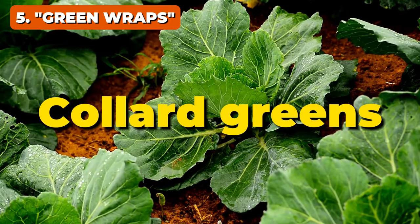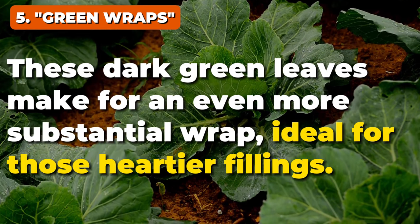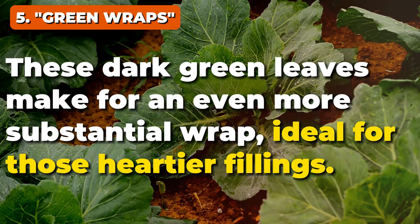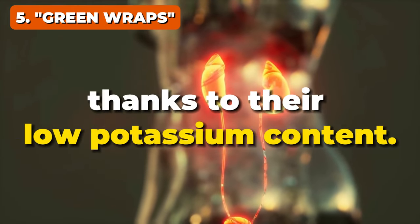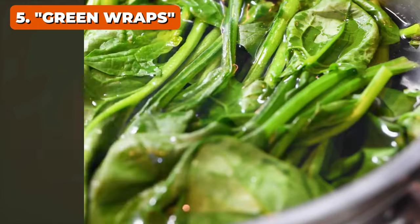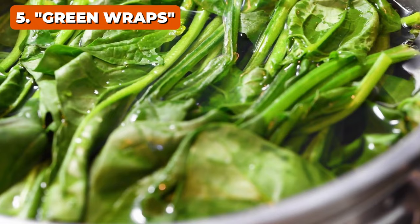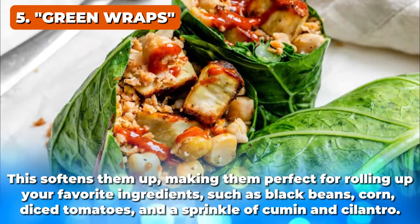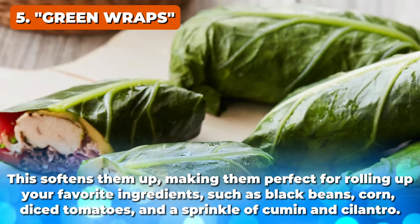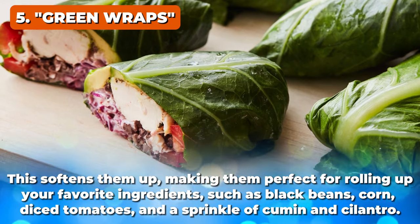But why stop there? Let's talk about collard greens. These dark green leaves make for an even more substantial wrap, ideal for those heartier fillings. And yes, they're kidney diet-friendly too, thanks to their low potassium content. If they seem a bit tough, just blanch them briefly in boiling water, then dunk in cold water — this softens them up, making them perfect for rolling up your favorite ingredients such as black beans, corn, diced tomatoes, and a sprinkle of cumin and cilantro.